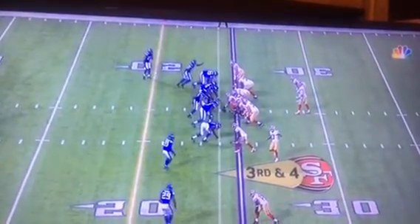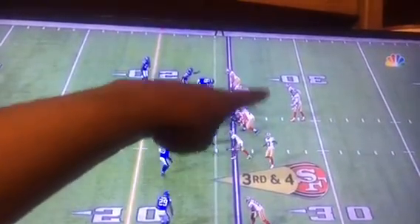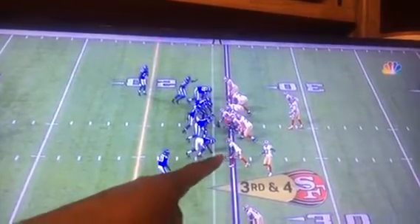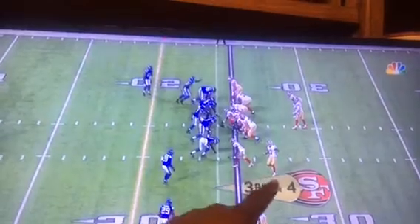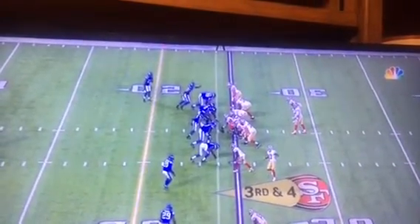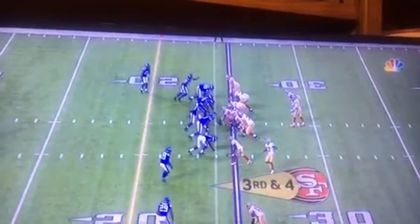Let's watch this play unfold slowly — step by step. It started off with the flanker over here in motion, sitting between the split end and the wing.